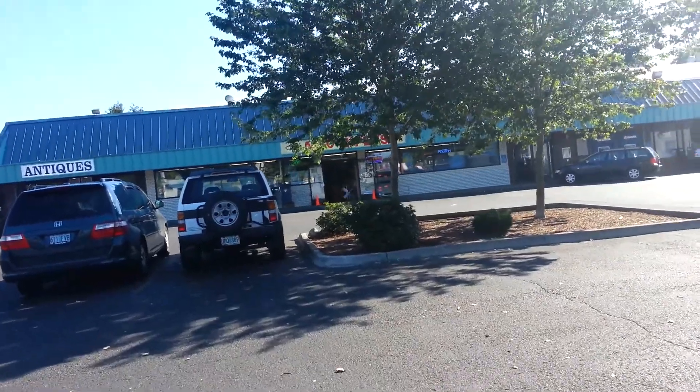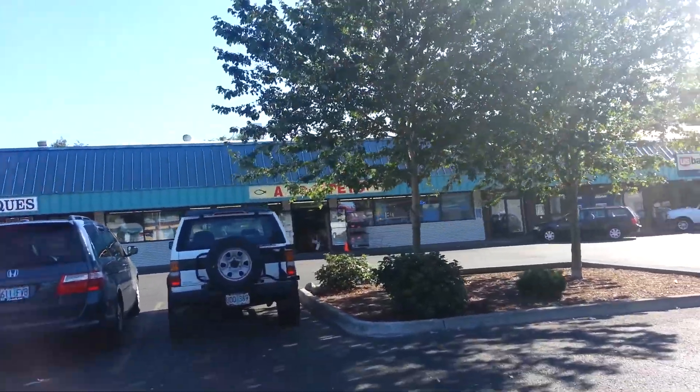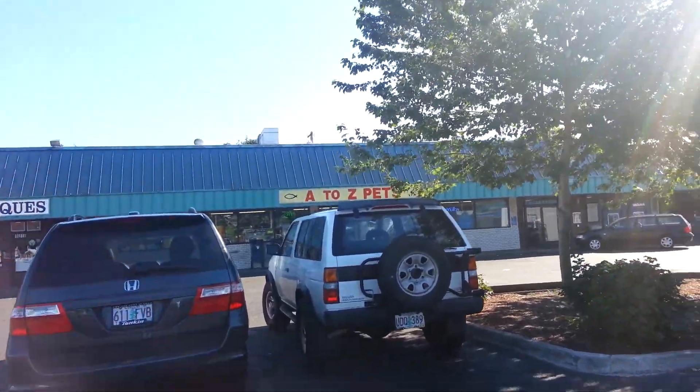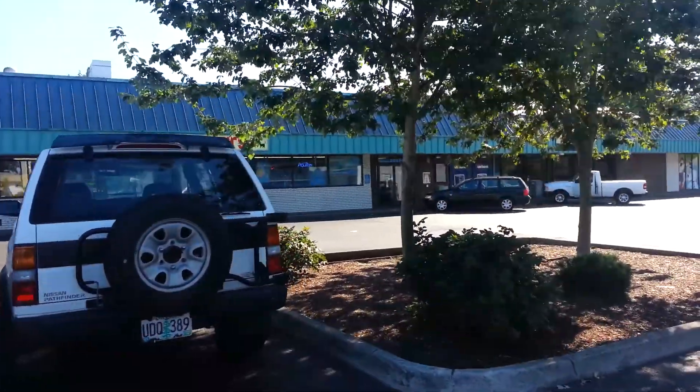So we are here. This is A2Z Pets. I don't know if you can see the sign or not, but there it is. You can see it now. And I will continue the video when we get in.